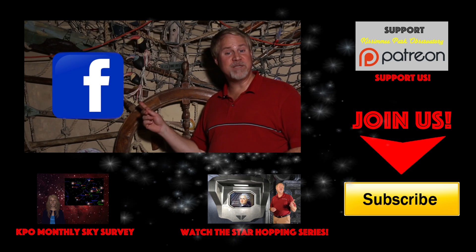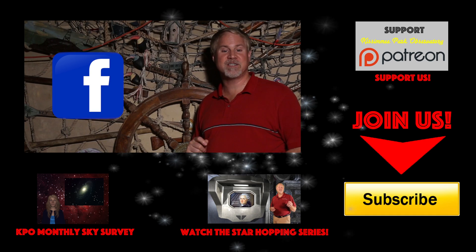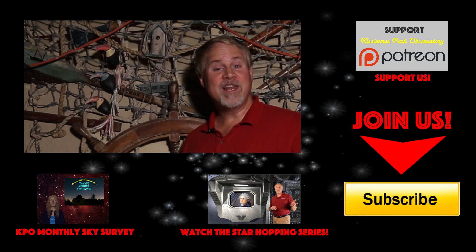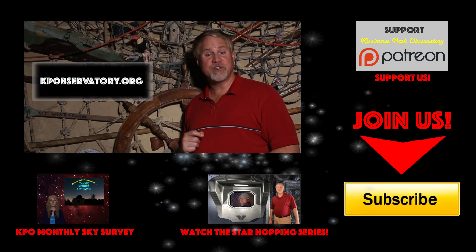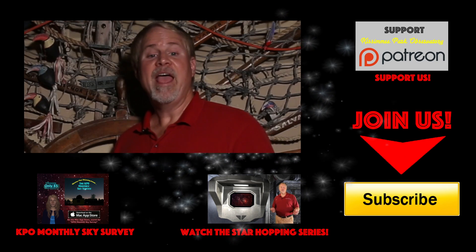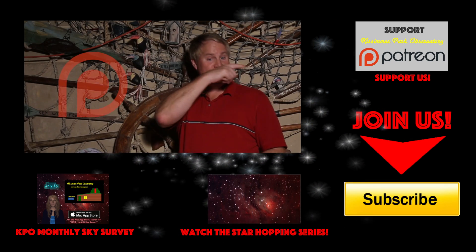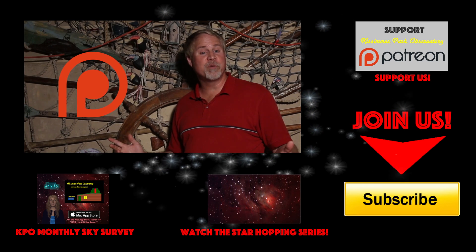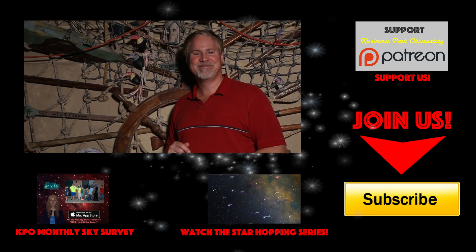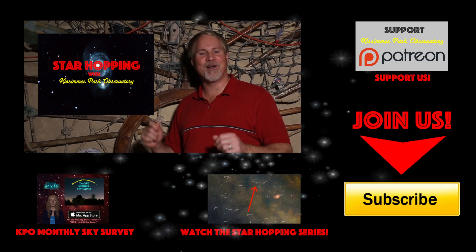Please follow KPO on Facebook, where we post all of our astrophotos and keep everyone informed about upcoming astronomical events. We'd love to hear from you to discuss all this great stuff up in the sky. All the links to these places, including our website kpobservatory.org, can be found below in the episode notes as well. And finally, if you feel this video provides you value and you'd like to see more, please consider supporting us on Patreon, where for a couple dollars per video you can support our efforts and let us make even more great astronomy tutorials just like this one. Thanks again for watching, and we'll see you next time on Star Hopping with Kissimmee Park Observatory.